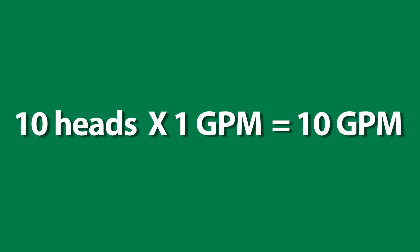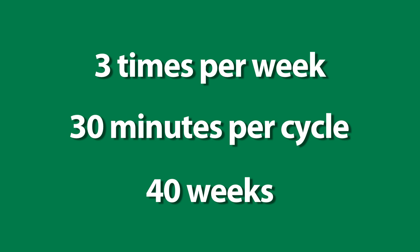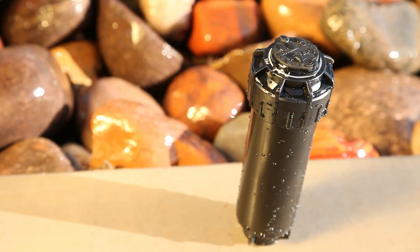If a sprinkler zone has 10 heads, each using one extra gallon of water per minute, you waste 10 gallons of water per minute. If this system ran 3 times a week for 30 minutes per cycle over 40 weeks, you would save 36,000 gallons of water a year using Rainbird 5000 PRS rotors.